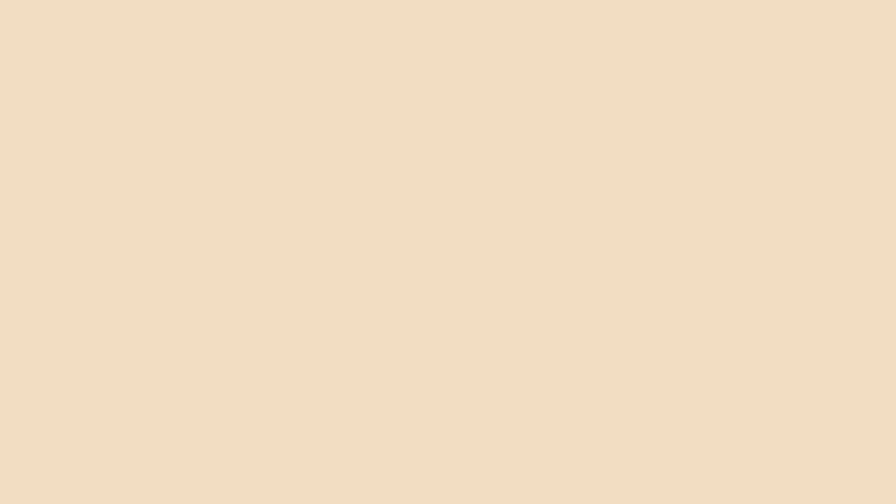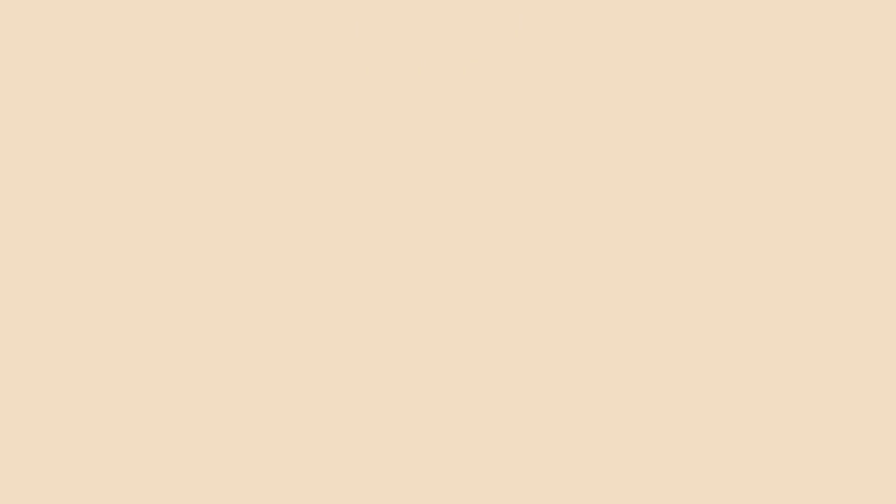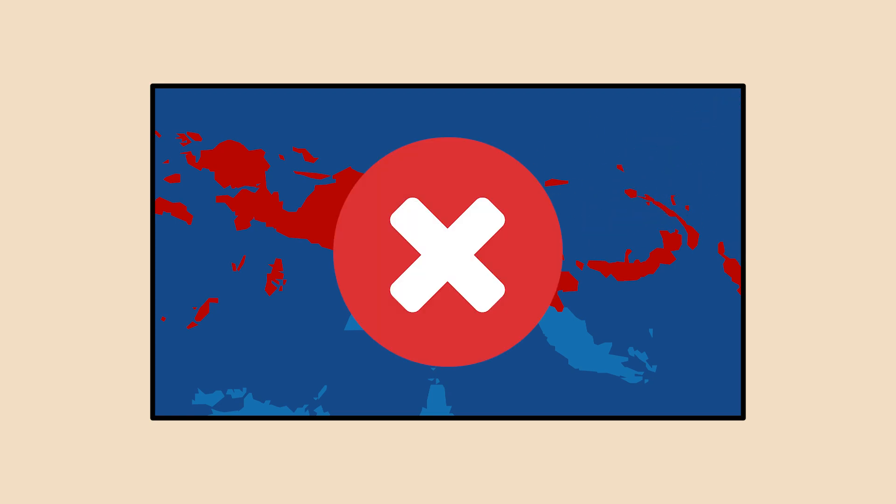When all was said and done, the Allies had managed not only to put an end to Japan's southward advance — they gave the Japanese their first big taste of defeat in the Pacific, and put to rest any fears of an invasion of mainland Australia. Sure, the Australians and Americans did outnumber the Japanese more than 2 to 1, but that shouldn't detract much from the significance of this campaign. Japan was unable to accomplish their goal of isolating Australia from American support, and the Kokoda campaign was a major part of this. Japan had failed to take Port Moresby, and they would only get pushed back from this point onwards.